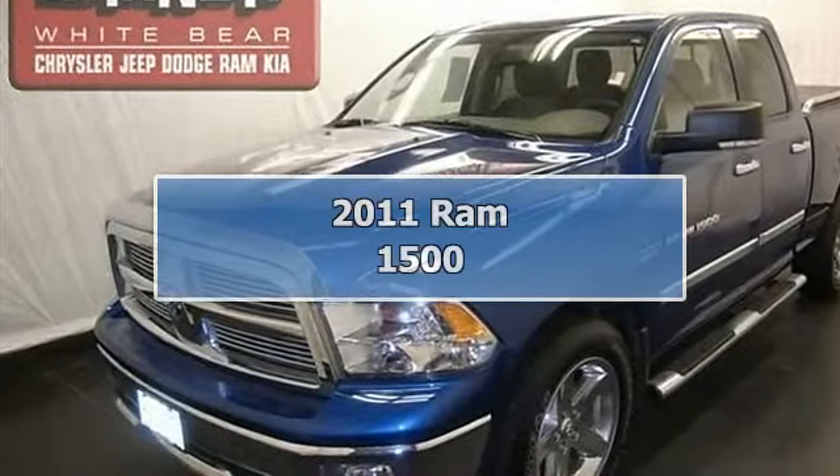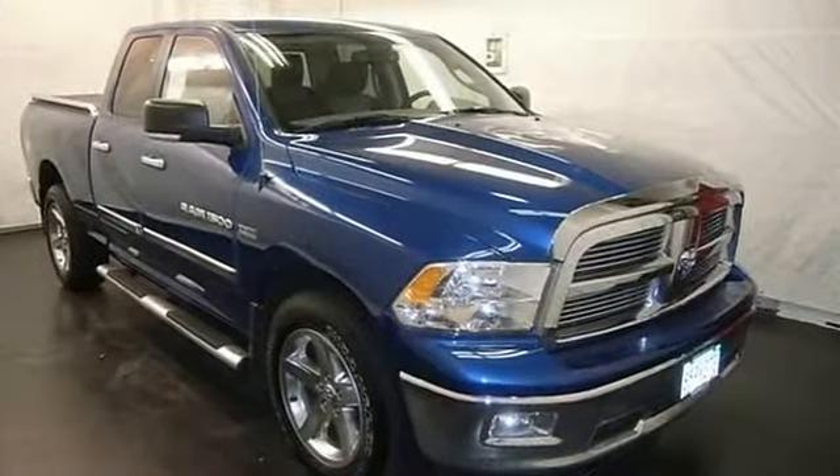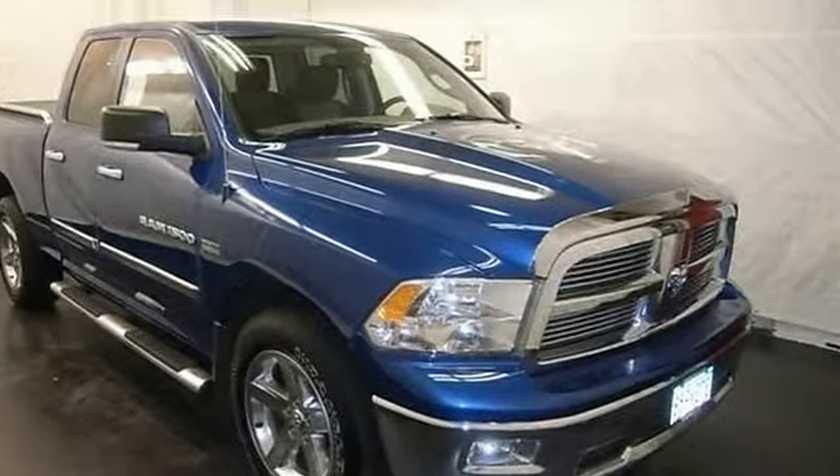This vehicle is loaded with chrome wheels, bedliner, tonneau cover, trailer hitch, chrome tubular side steps, and fog lights.